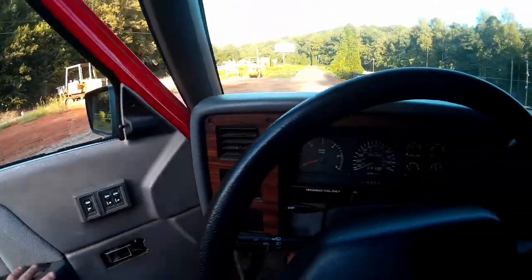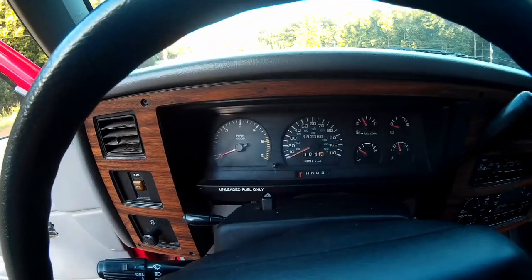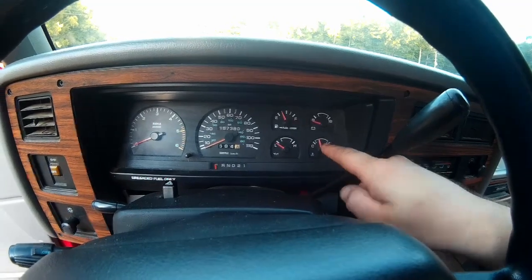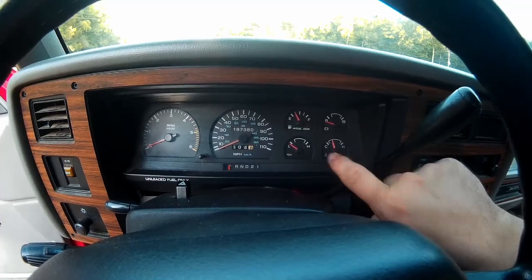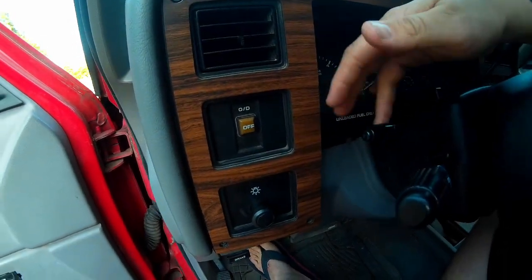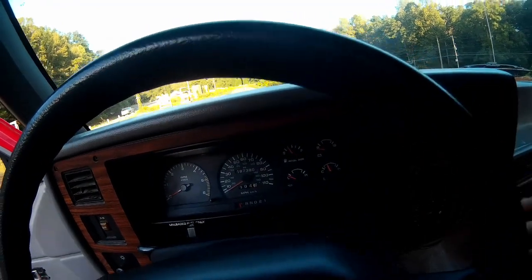Now we come across the dashboard — a fairly simple gauge layout, nothing really special. I do like that it gives you the entire host of gauges that you should have: your tach, your speedo, fuel, battery, oil pressure, and temperature gauge. Over here we have the tilt wheel control, which is a little higher mounted than I'm used to in cars, the charging lever, and of course your gear selector right up here.